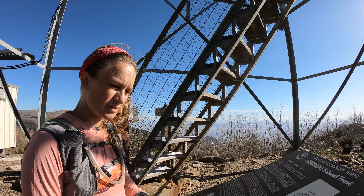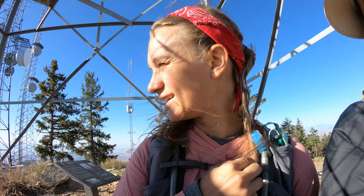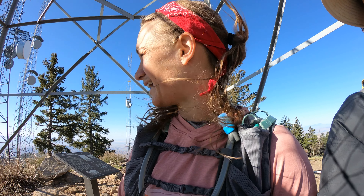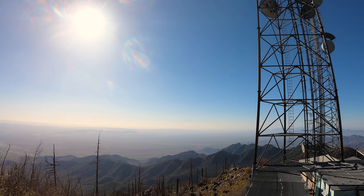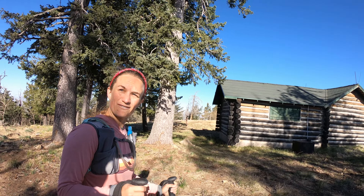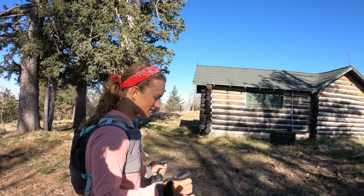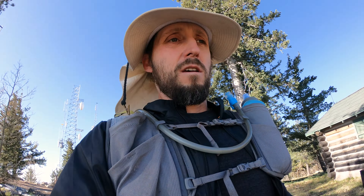Look up — isn't that kind of trippy? This is also a building. I can't even... it's the Civilian Conservation Corps. Head back down — this was peak number 10 for us.